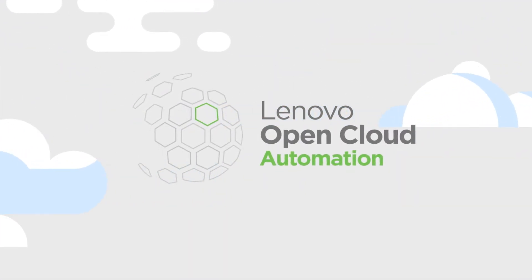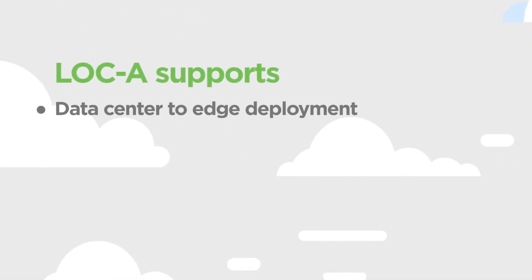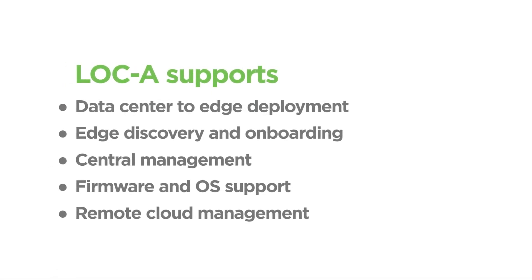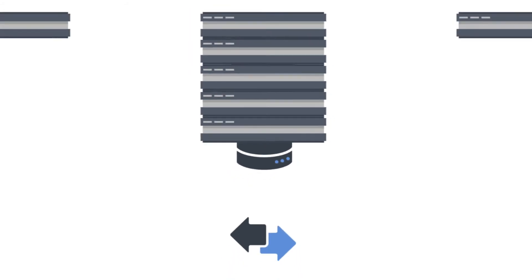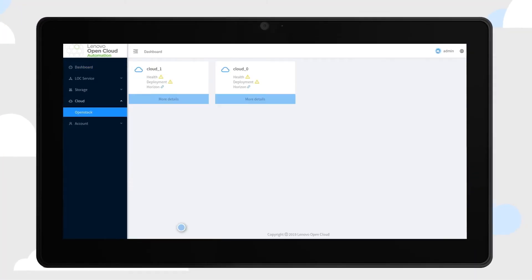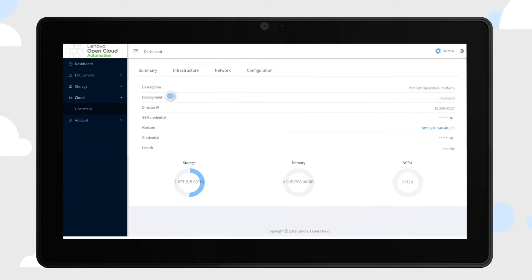Lenovo Open Cloud Automation is the single software dashboard you need to plan, deploy, and manage your infrastructure from cloud to edge. It assures the deployment and lifecycle management of the physical, virtual, and cloud-native infrastructure management layers.